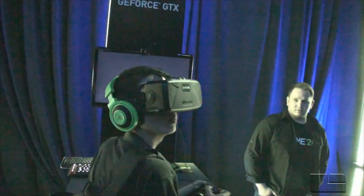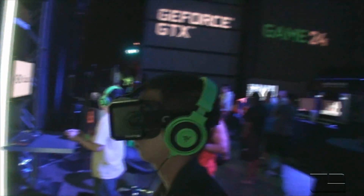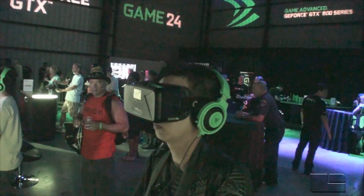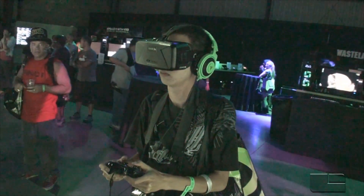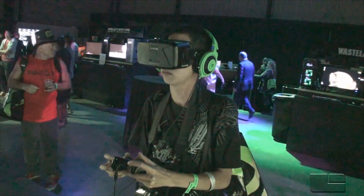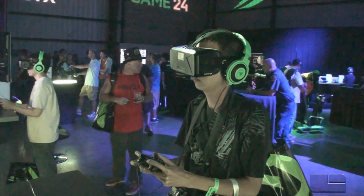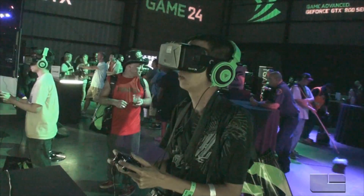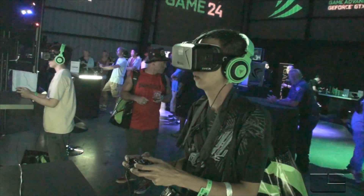We developed a set of technologies called VR Direct, which gives you more direct access into your VR module. Ultimately it increases performance — we're enabling things like SLI for virtual reality — and decreases latency. Through performance improvements and various latency-reduction technologies, we can reduce the latency pipeline on virtual reality by half.